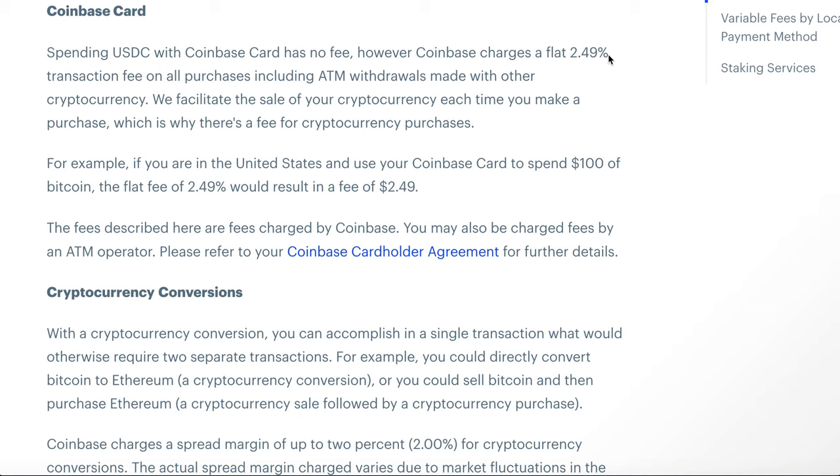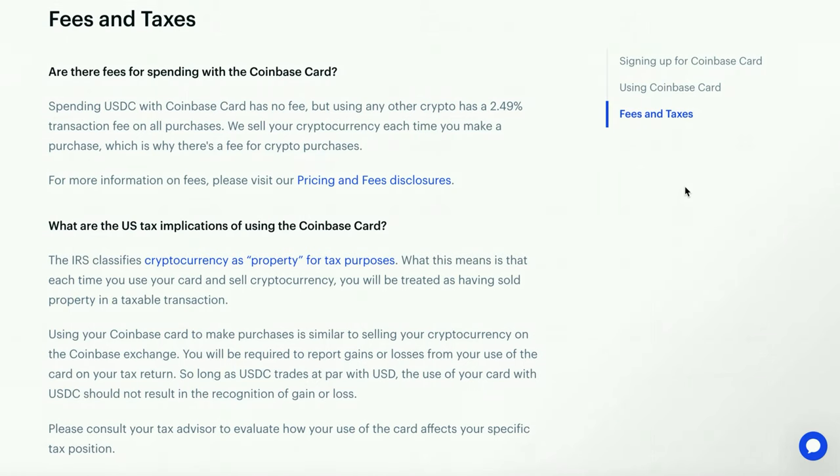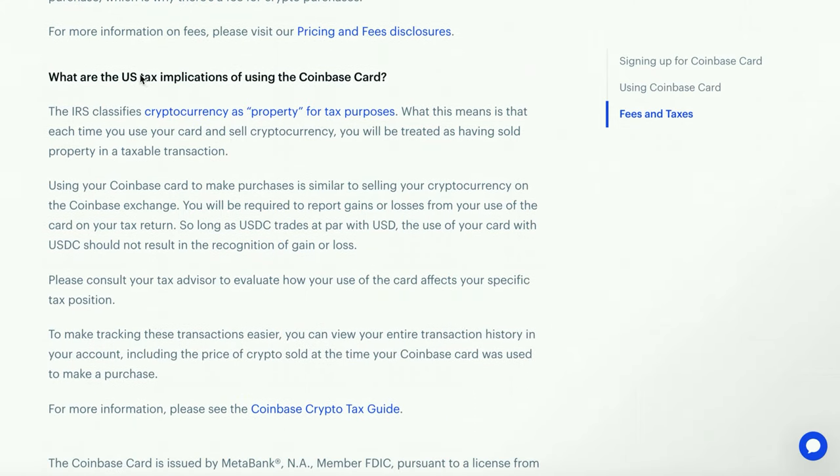If you want that reward and you're looking to have no fees at all, use USDC — it's the best way to go. There's a section on the website about fees and taxes that I'll link in the description. Essentially it confirms no fees on USDC but a 2.49% transaction fee for other crypto. It also covers US tax implications, noting that the IRS classifies cryptocurrency as property for tax purposes, and you have to report it as gains or losses when you buy with cryptocurrency.